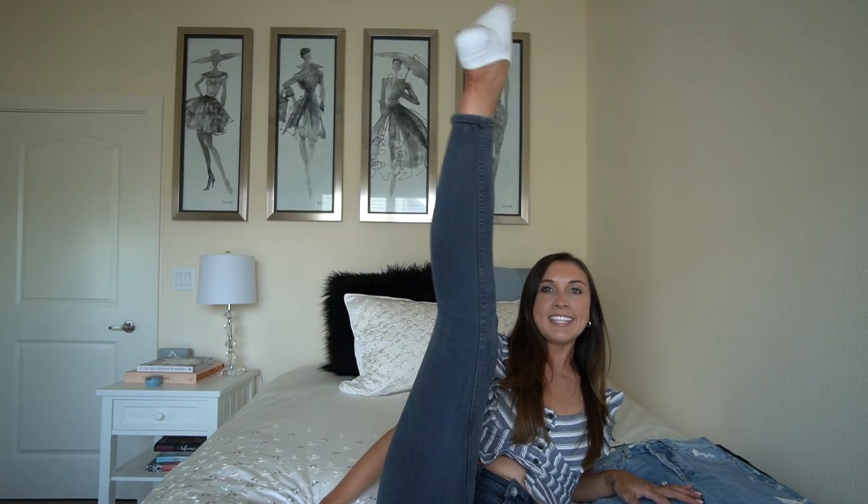Hey y'all, welcome or welcome back to my channel. I'm Lindsay and I'm so excited that you're here watching this video today. We are back with more regular content. The last video I posted was a life update and relationship story on how my fiancé RJ proposed to me and also how we met three years ago — I'll link it up here. But getting into today's video: it is a try-on haul for all things denim!